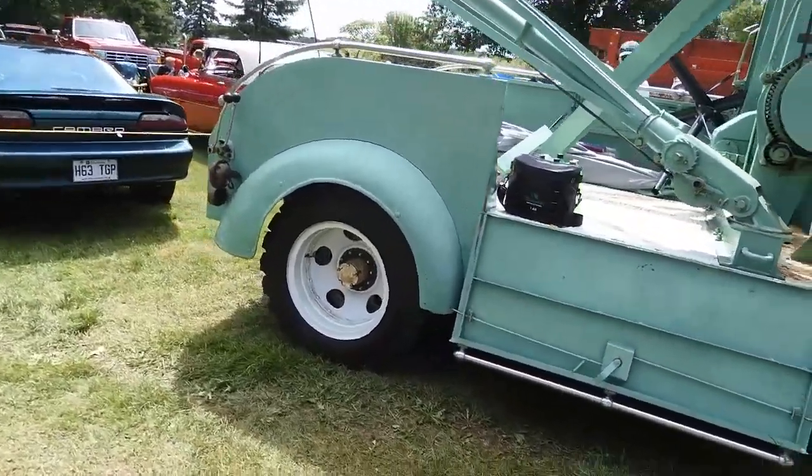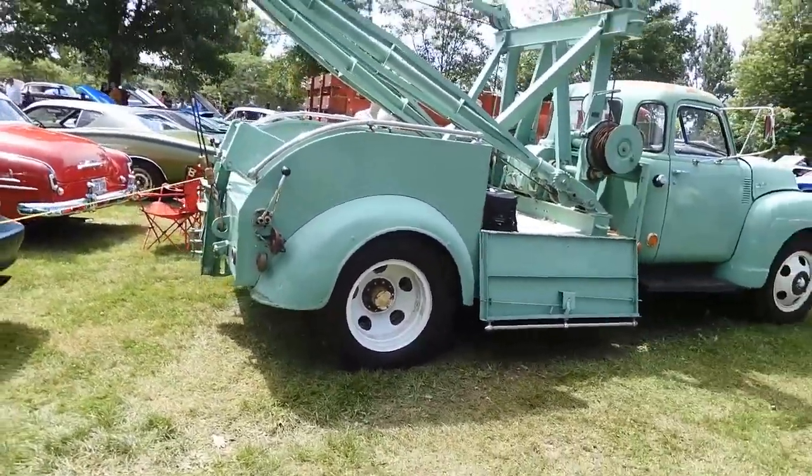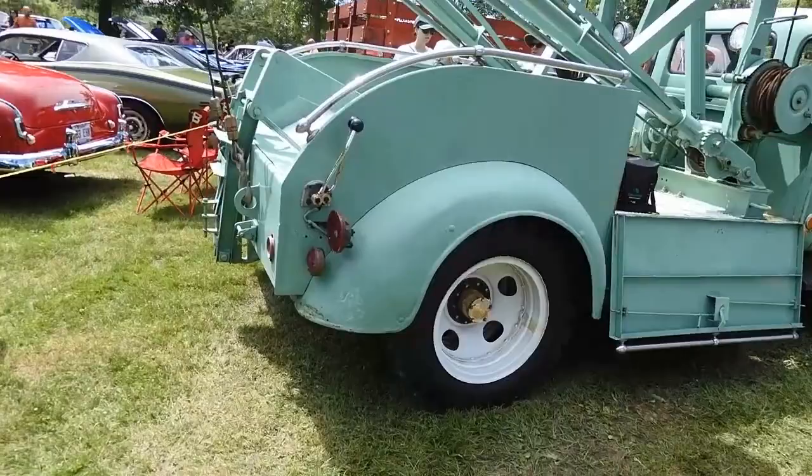It looks to me like that's a Holmes wrecker body. I probably have an ad for this thing somewhere, actually. I wish I could sell it to the guy — can't sell the freaking shirt off my back if I wanted to this year.